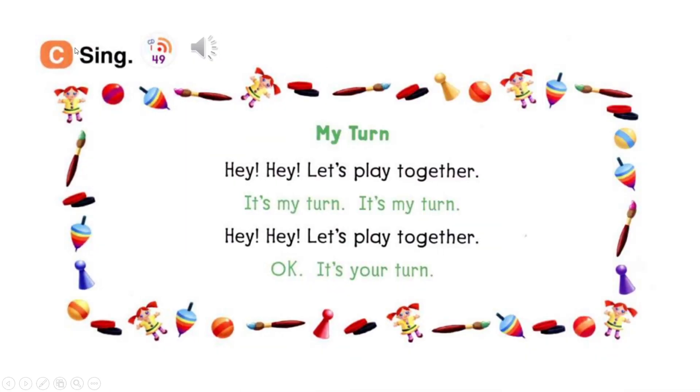Page 29, C. Sing: My Turn. Hey, hey, let's play together. It's my turn. It's my turn. Hey, hey, let's play together.